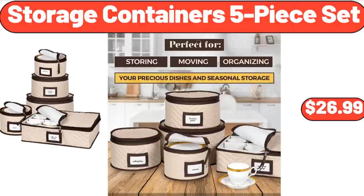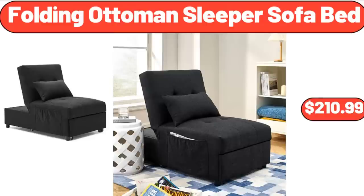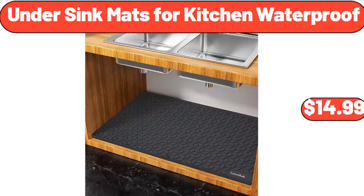Storage Containers 5-Piece Set, $26.99. Crane Flip Top Cooler, $14.99. Folding Ottoman Sleeper Sofa Bed, $210.99. Under-Sink Mats for Kitchen Waterproof, $14.99.